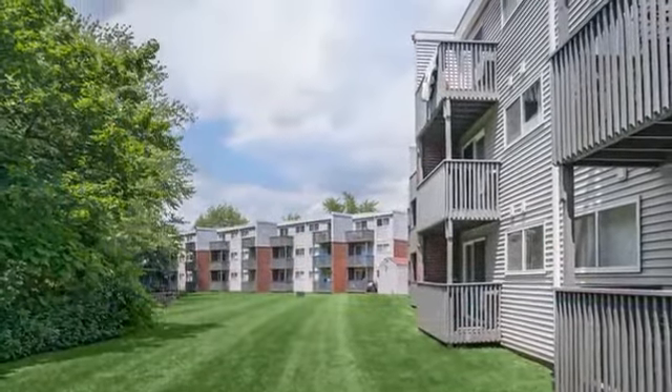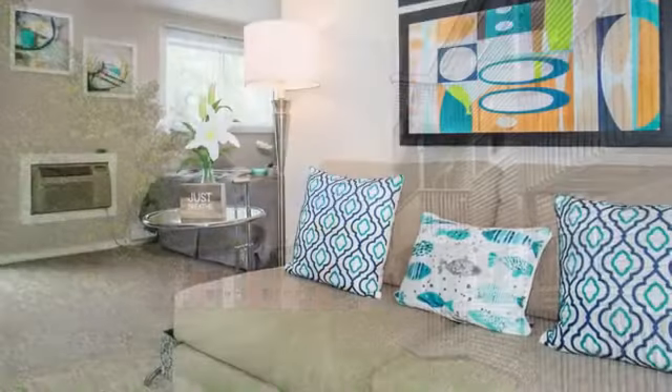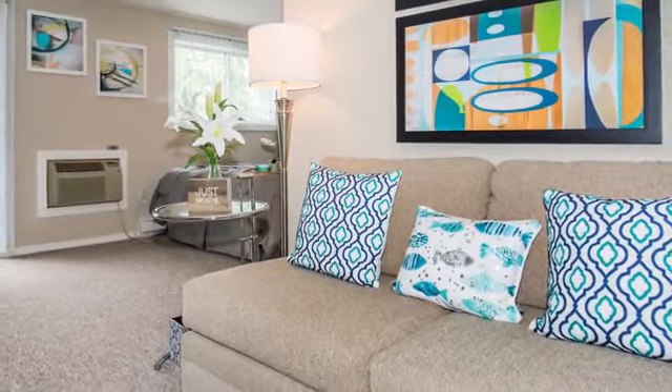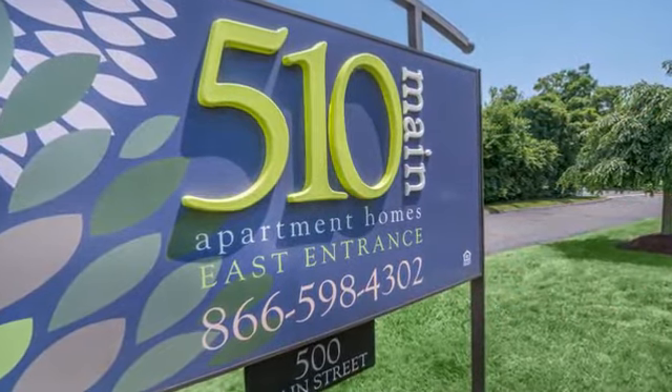We're located a short distance from I-95, so you can make your morning commute as simple as possible. A variety of shopping, dining, and entertainment destinations are also just minutes from your front door. Come and visit 510 Main Apartments today and take a personal tour.